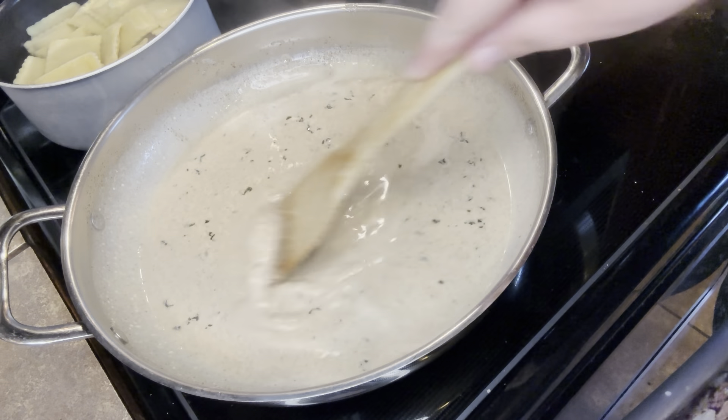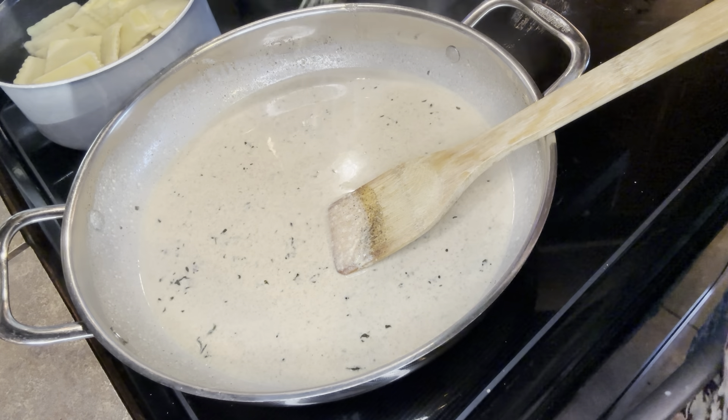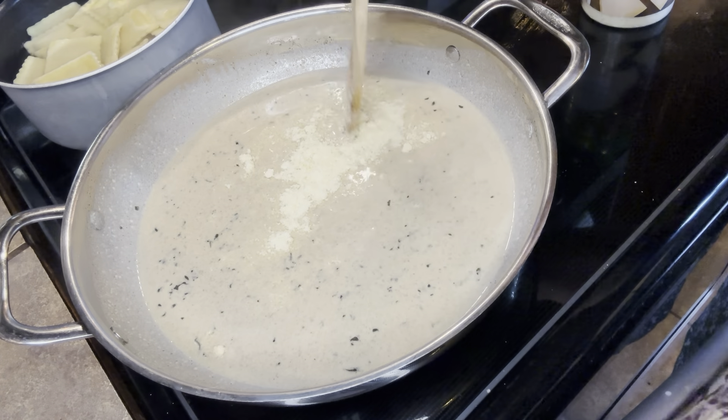I wanted to let those flavors really shine in this dish — and trust me, they did. I put in a little bit more of heavy whipping cream and more Parmesan cheese, just to build up the sauce a little bit more for the ravioli.